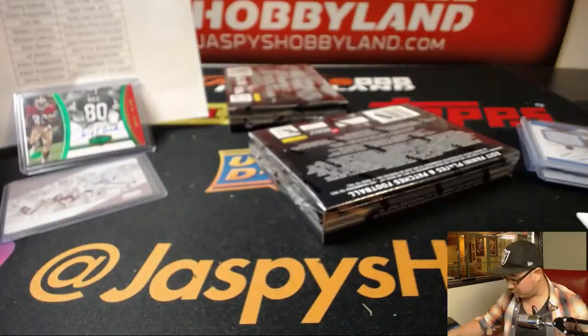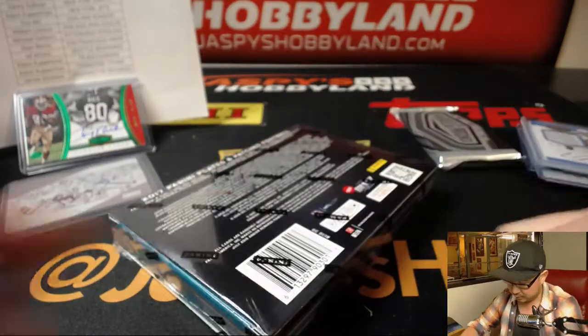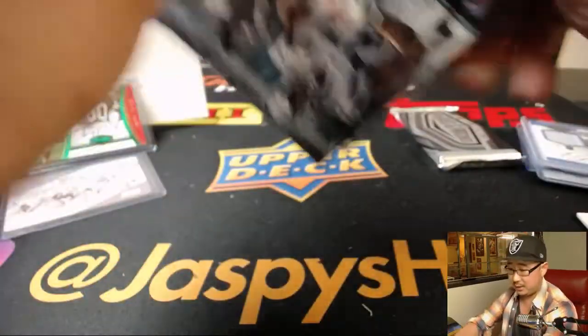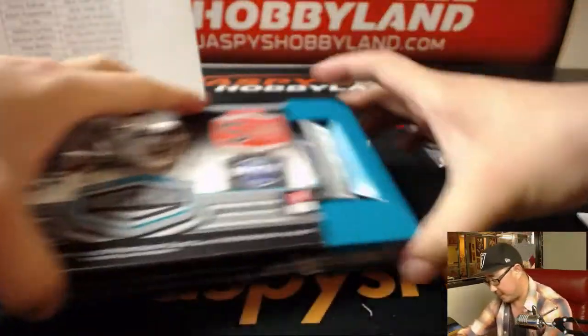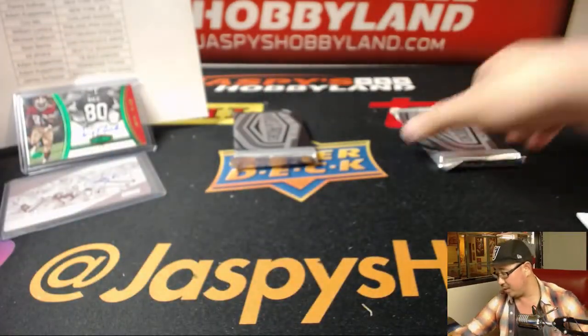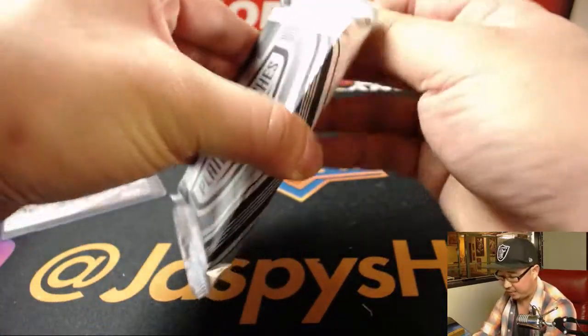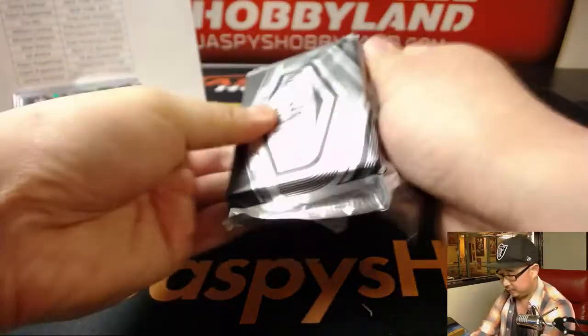Two boxes to go. Good luck, everyone. It's been a great break. It's finished strong. Keep checking back on jaspyshobbyland.com — I'm sure we'll try to get some more Plates and Patches. There's still a half-case random division break in the store. You can check that out on jaspyshobbyland.com.